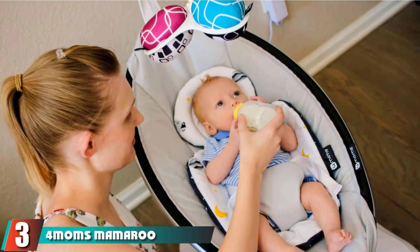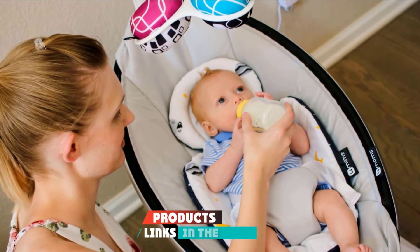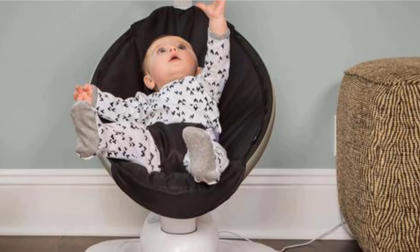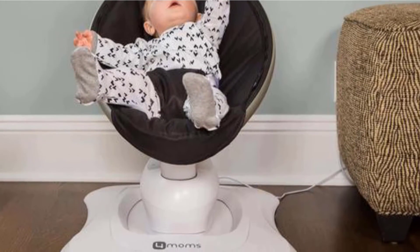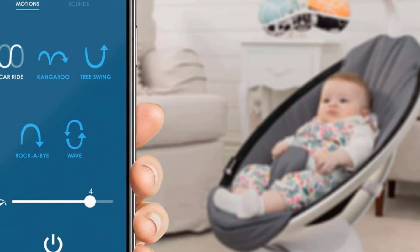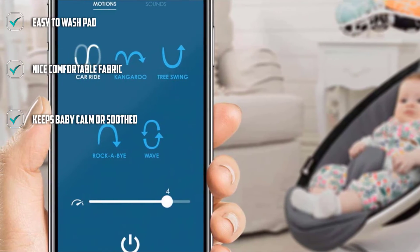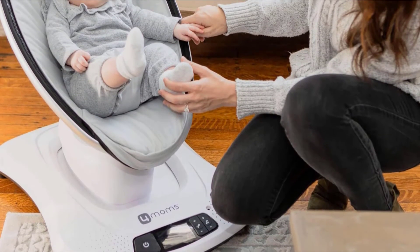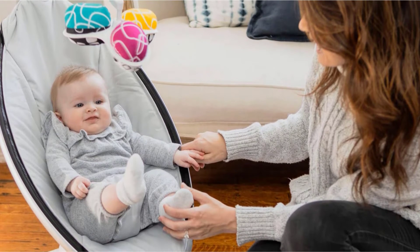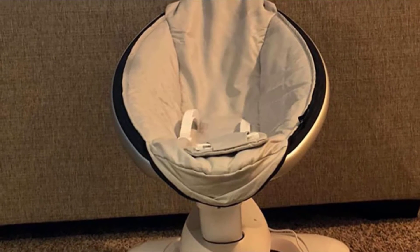The number three position is held by the 4Moms MamaRoo 4 Baby Swing, which can be a lifesaver for sleep-deprived new moms. It is super convenient as you can configure it via Bluetooth, and it has interactive and reversible toy balls to keep your baby entertained. Most importantly, it has a multi-position recliner seat for maximum comfort. You can adjust the swing speed using a very user-friendly app, and also play nature sounds and baby lullabies by attaching an MP3 player. However, the sound quality might be irritating for some babies. The machine-washable seat pad is made from smooth woven nylon, and it has a sleek, modern design that fits well in small spaces.